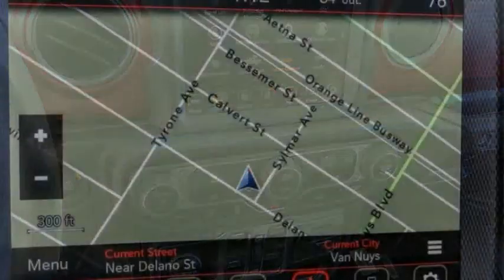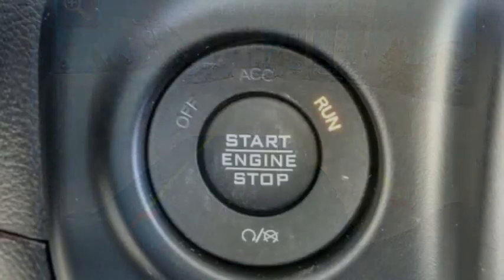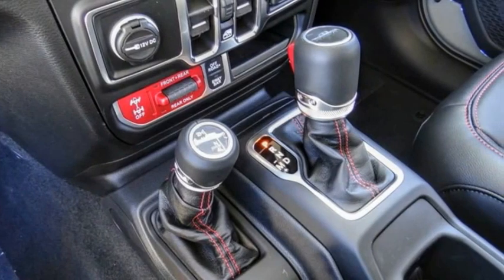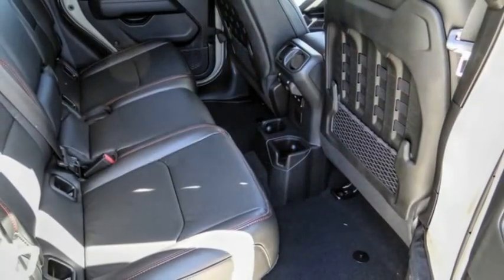This vehicle has less than 100 miles. Here are some of this vehicle's great options: electronic stability control, alloy wheels, brake assist, traction control, remote keyless entry, fog lights, speed control, four-wheel disc brakes, front license plate bracket, rear window defroster.